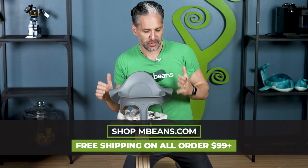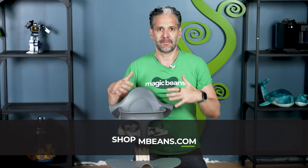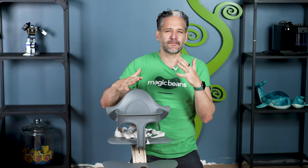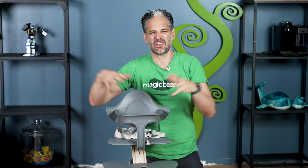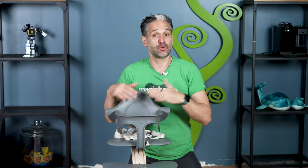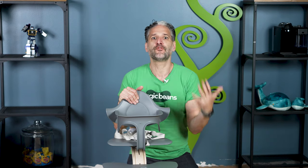So why should you get a Nomi high chair? The first thing you should know is that it's kind of small — and if you think about it, the main time children are eating, they're going to be little. Kids start eating around five or six months, and the nice thing is they're not swimming in a giant, massive plastic high chair. It's sized right for baby. You can even use this with a newborn set before the child starts eating.